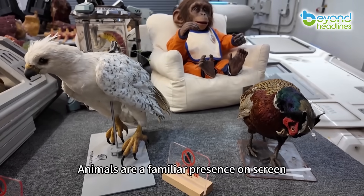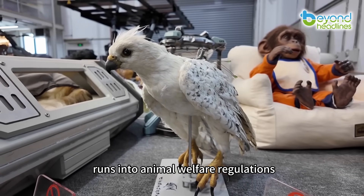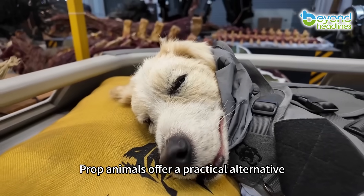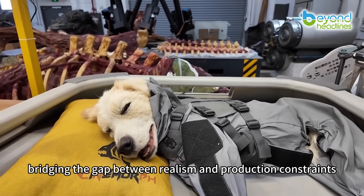Animals are a familiar presence on screen, but filming with real ones often runs into animal welfare regulations, while heavy use of computer graphics can quickly drive up costs. Prop animals offer a practical alternative, bridging the gap between realism and production constraints.